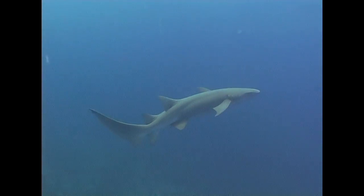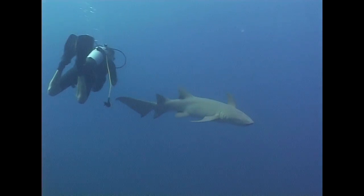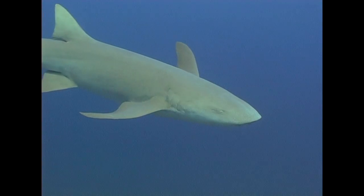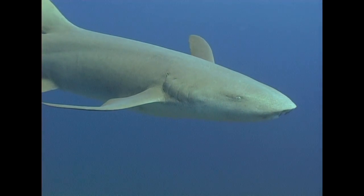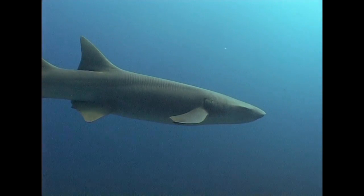Bearing many similarities to leopard sharks, nurse sharks are also normally placid. Like leopard sharks, they don't have sharp teeth. Nurse sharks should be treated with respect, however. They have been known to bite divers when provoked, and if they bite, they tend not to let go.